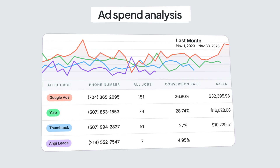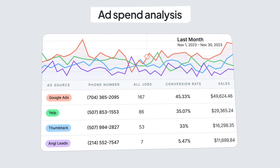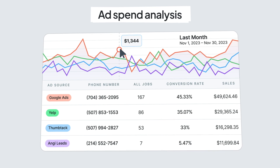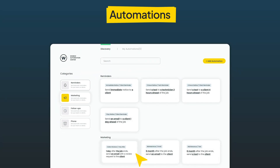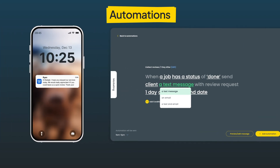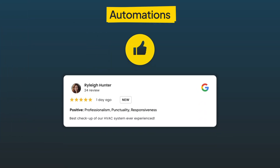When it's time to make data-driven marketing decisions, ad tracking will show you which ad sources are bringing in the most jobs and revenue. Stay on top of your customer interactions and reduce lost revenue and staff hourly costs by automating texts for jobs, invoices, review requests, and more.